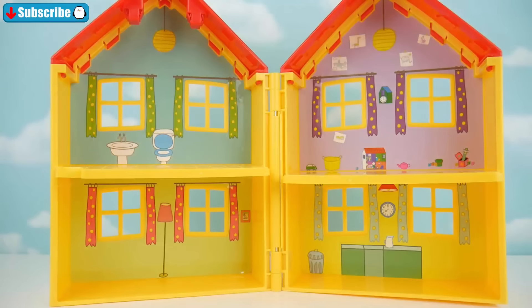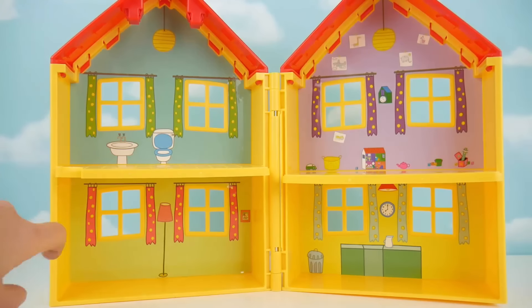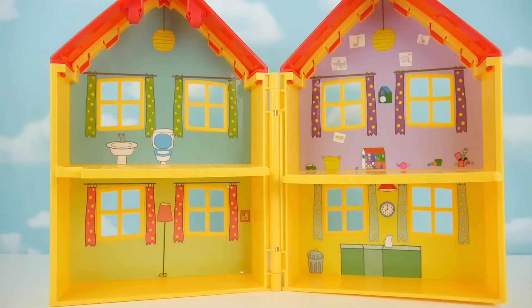So here's our house opened up, and it's got four different rooms inside. We've got a bathroom up here with our toilet and the sink, a little living room or family room down here, a kitchen, and then finally Peppa and George's room up at the top. Let's get a few of our pieces put together.